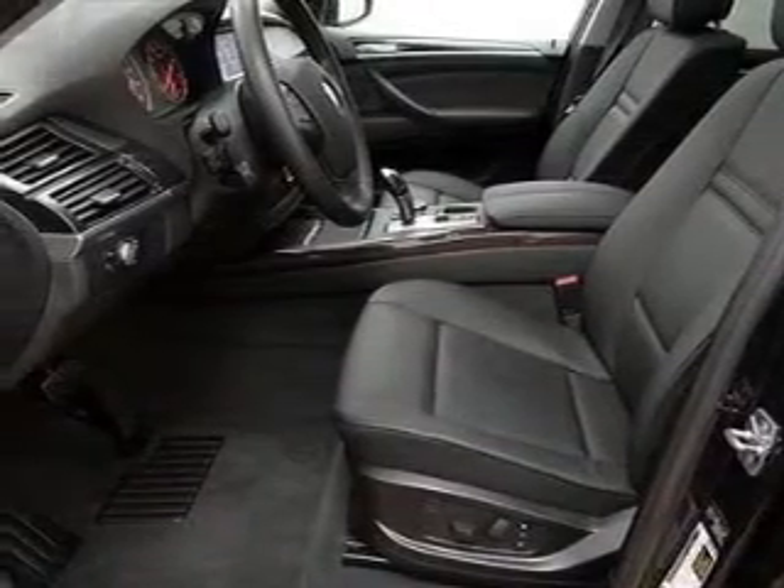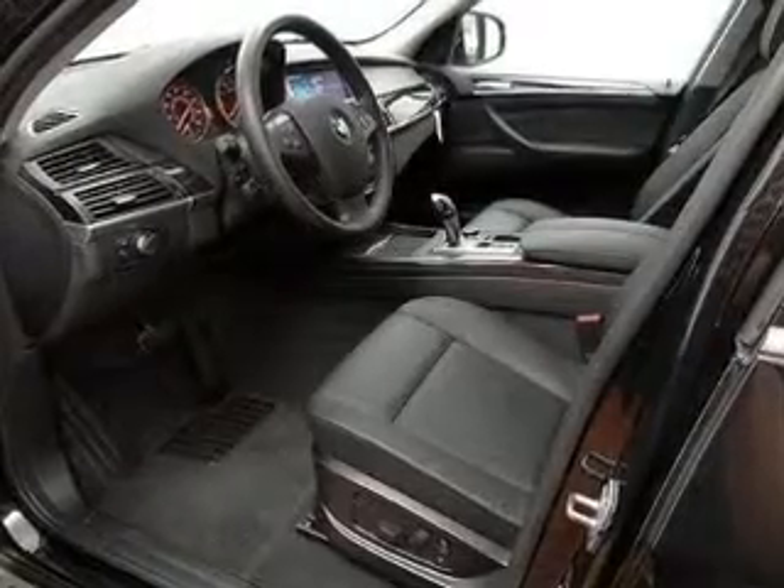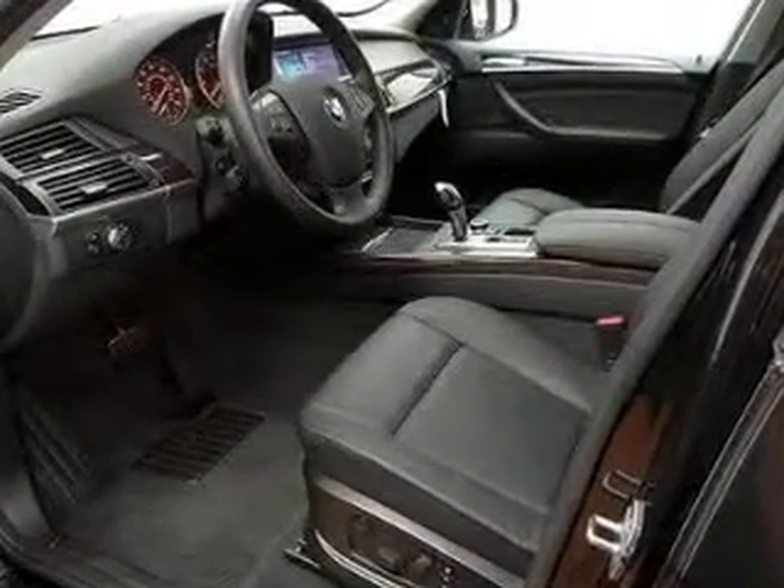Let the outside in with a power sunroof. Our website offers more information on all of our vehicles. Call us today to start test driving.